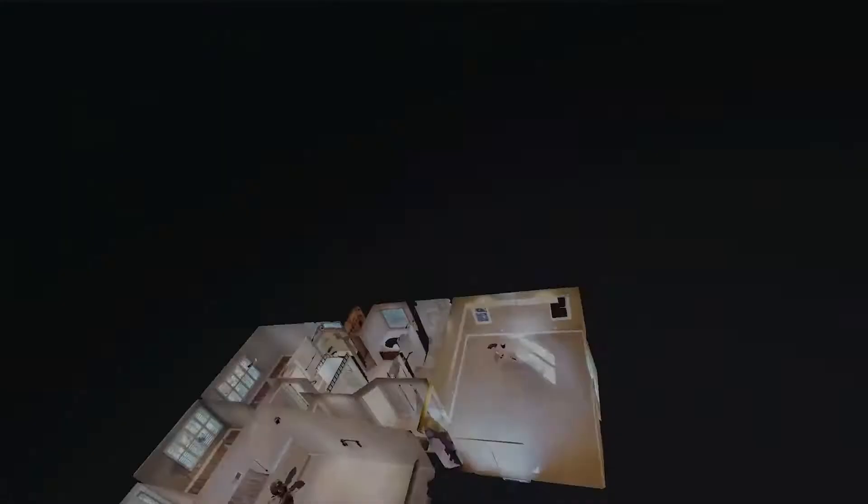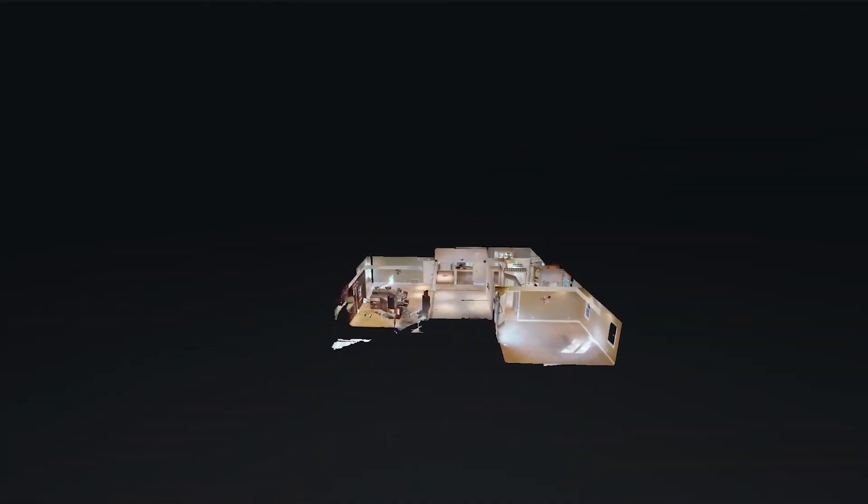Check out this cool 3D virtual tour. It's like you're there from your chair. 21812 Empanada, Mission Viejo, California.